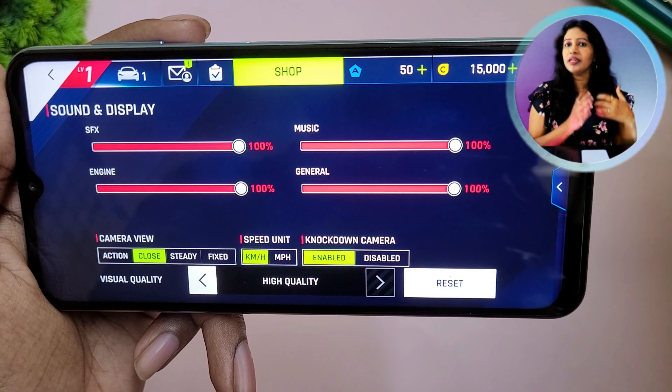Low-light photography has some noise, but it is acceptable overall. The Moto G62 is a solid choice in this price segment.